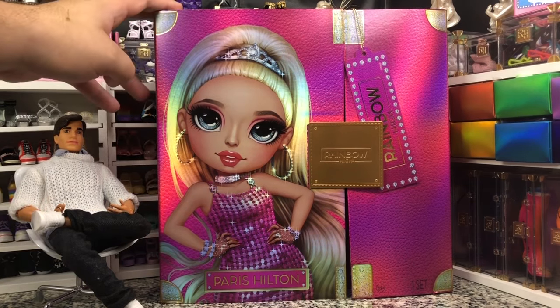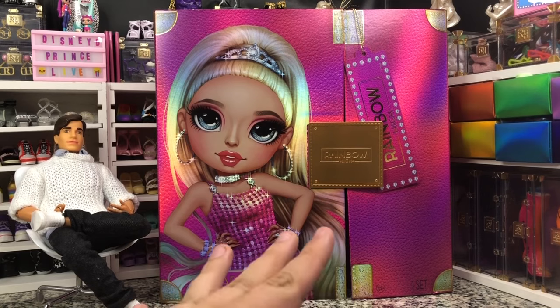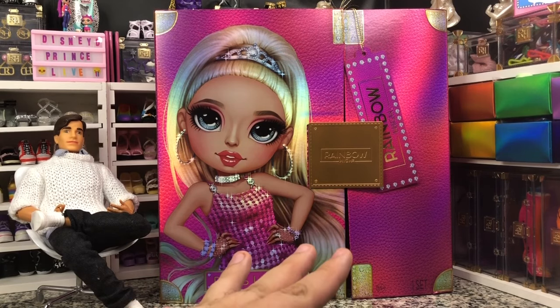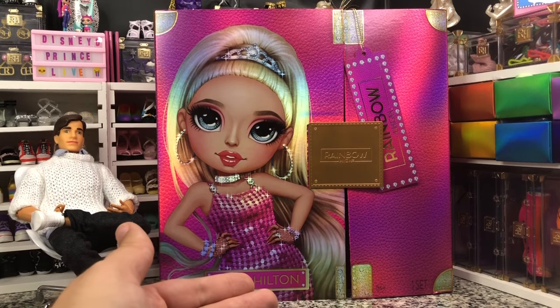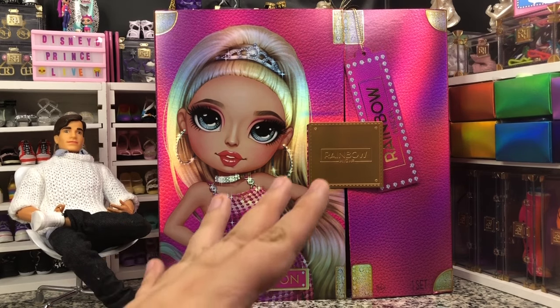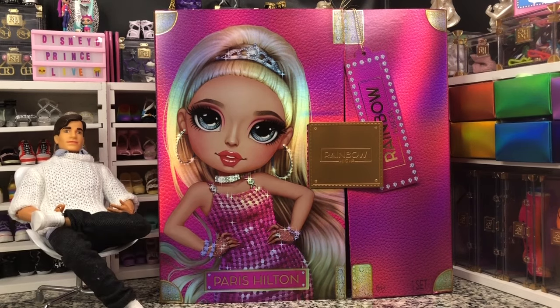This was a $100 doll. I did not pay that price — that would have been ridiculous for what is essentially just a standard Rainbow High doll. But they upped the price from Lily Chang, who was, I think, the best collector doll that they had done until this one. I paid about $44 or something along those lines. I got her in a flash sale at Walmart — she randomly went on sale one day. I've had her for months, sitting here waiting for me to unbox her, so I'm treating it like a Christmas present to myself.